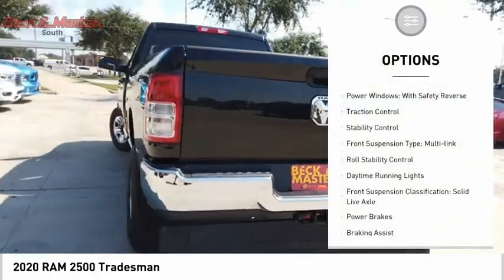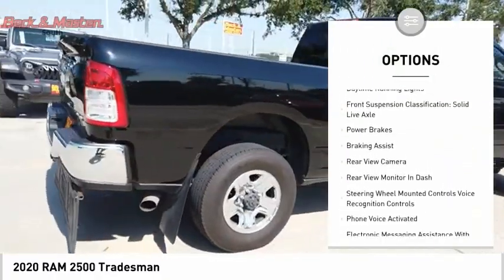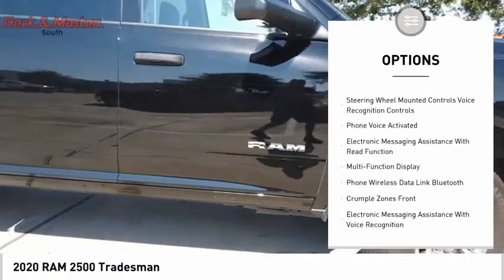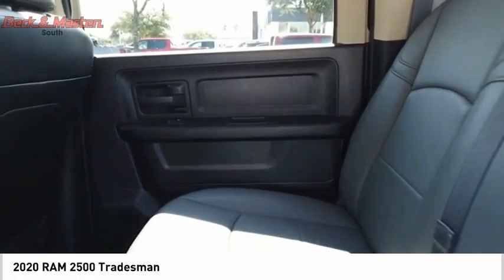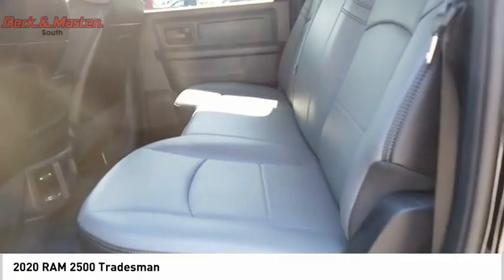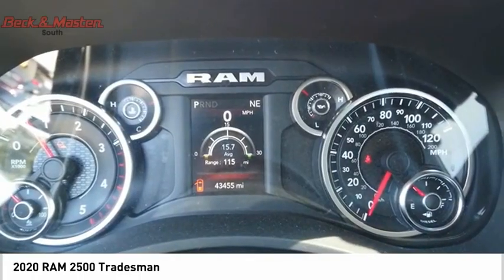Here are some of this vehicle's great options: power windows with safety reverse, traction control, stability control, front suspension type multi-link, roll stability control, daytime running lights, front suspension classification solid live axle, power brakes, braking assist, and rear view camera. Your new ride is just a phone call away.